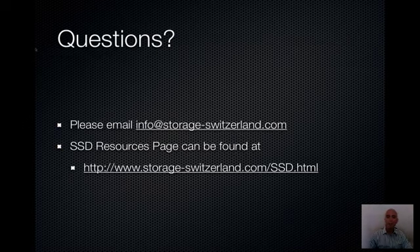At any time, if you have questions, please email info at storage-switzerland.com. Also please note that we have an SSD resources page that can be found with the SSD HTML link.